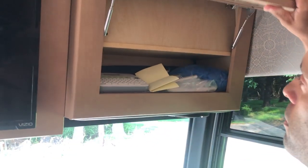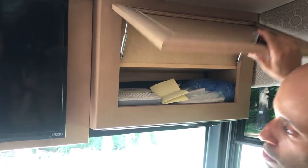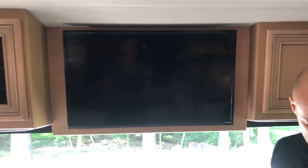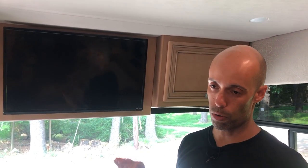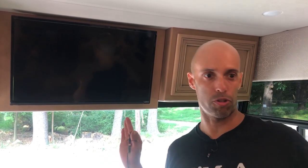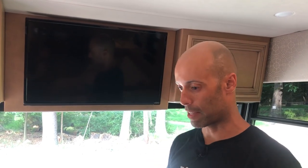There's a cabinet over here with a little storage — we keep a label maker, tripod, and some ponchos. We opted for the overhead television, which works for us because it gives two different viewing angles. We have this TV and the other one set up to show the same video input — so the same thing plays on both TVs — but you can also set them up to different inputs.